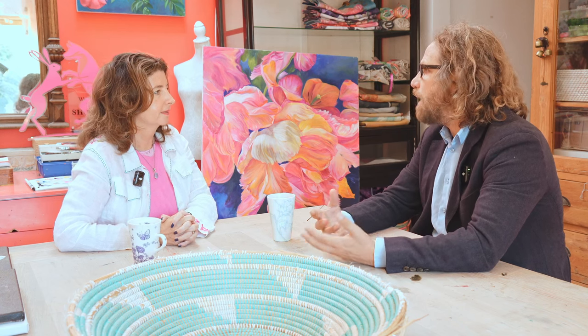Thanks for having us at your place. It's beautiful. I love your home, your colors, your painting. Tell me a little bit about you and what you do. How did you get into painting florals and flowers? Tell me about your art.